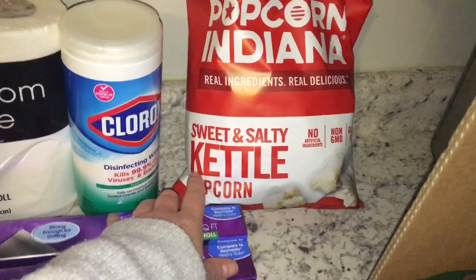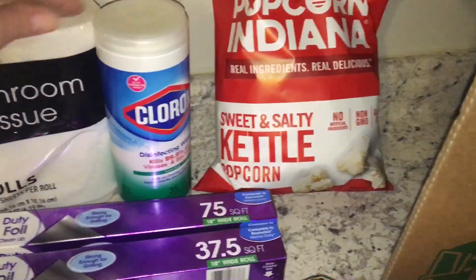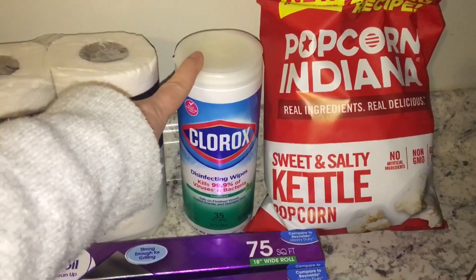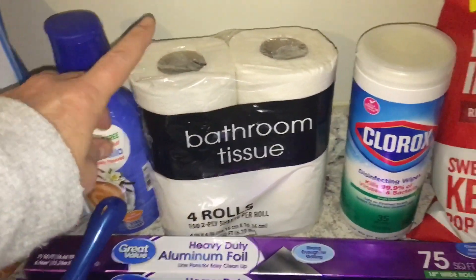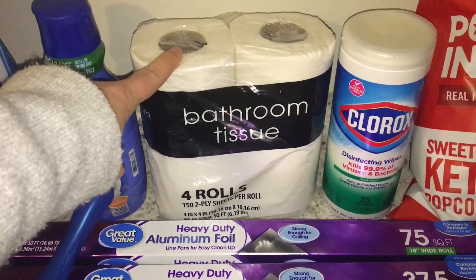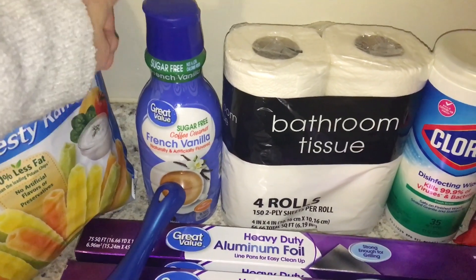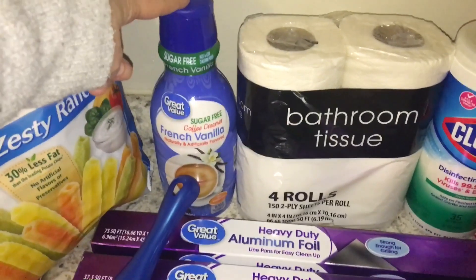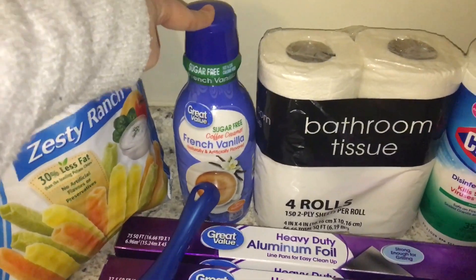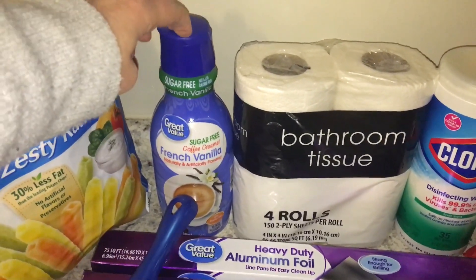For snacking, some sweet and salty kettle corn. I love kettle corn — it's my favorite. To clean up and wipe surfaces down before I touch them, I grabbed a small thing of Clorox to bring with me. And these last couple of days I will need a couple of rolls of toilet paper. I also got some coffee creamer for here at the house before I go and to take with me. I go through a lot of this — I like a little cream with the coffee. I figured I will take this on the road with me.